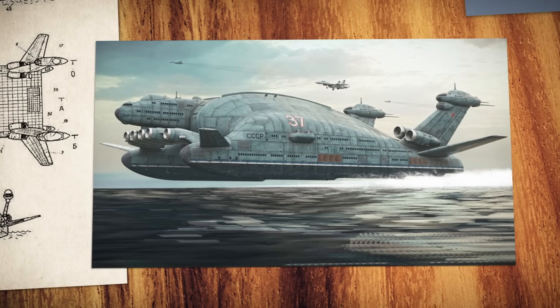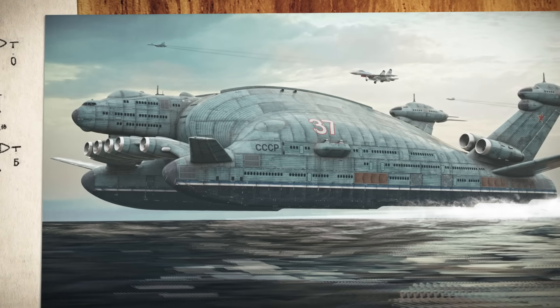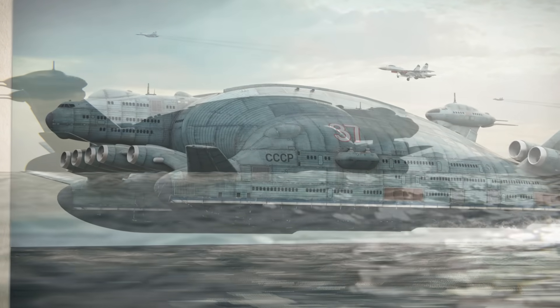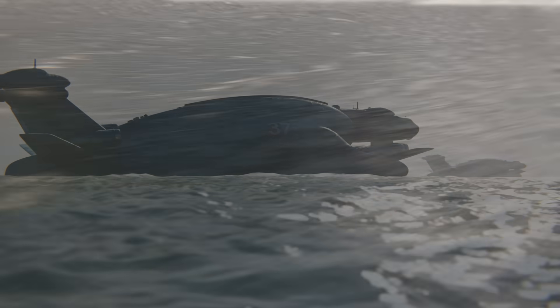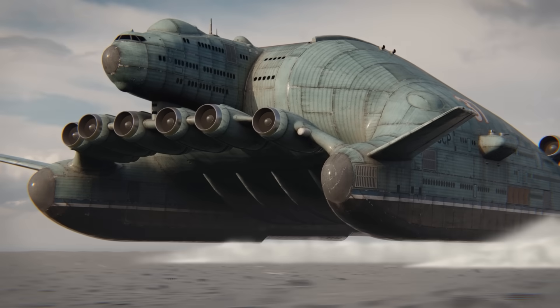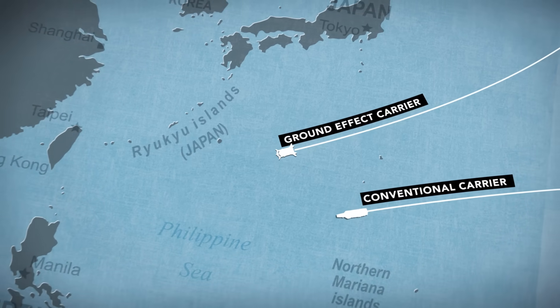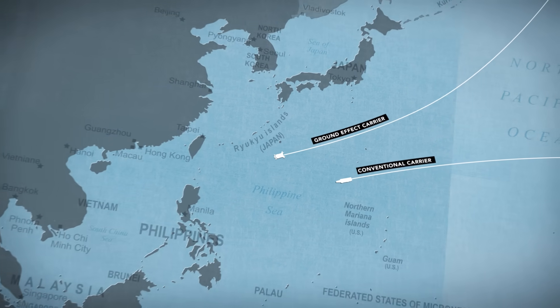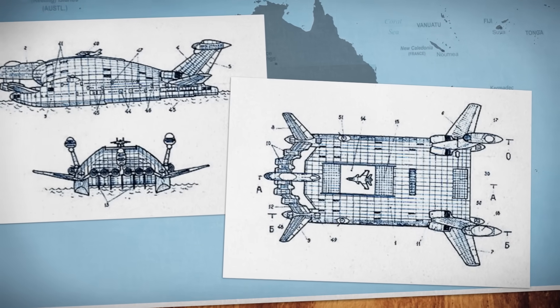But had the VVA-14's development been successful, it might have changed the course of Soviet aircraft design. Because Bartini had a vision for something much bigger. With his belief in the revolutionary potential of the ground effect, Bartini was convinced that a 5,000-ton flying aircraft carrier would be possible — a machine that could rip across the surface of the ocean and reach any part of the world in just hours, giving the Soviet Union an enormous tactical advantage.